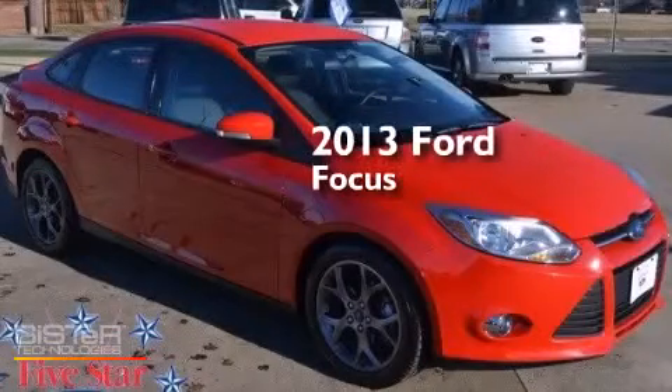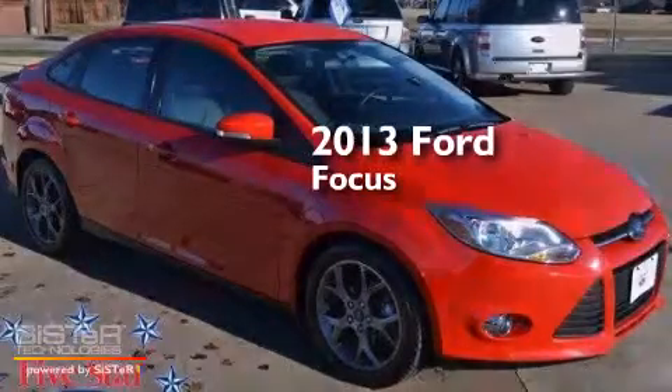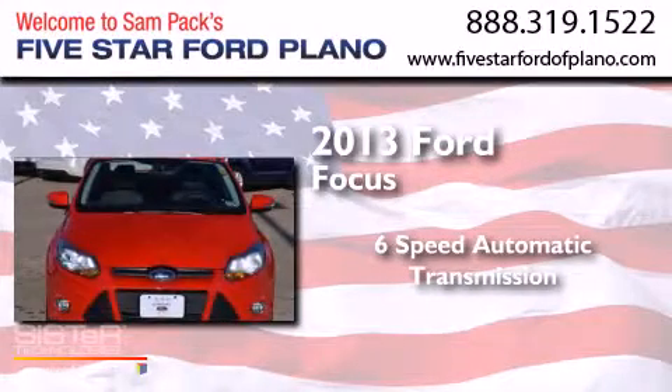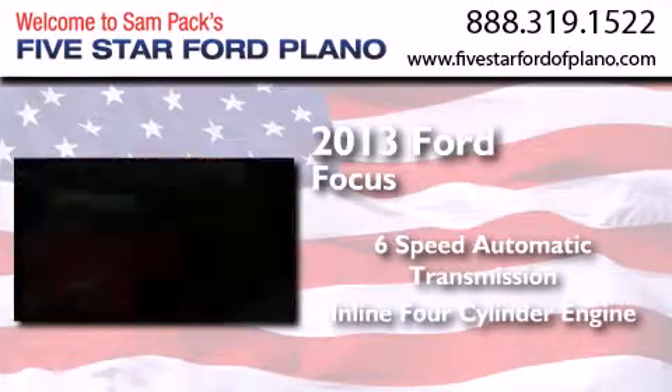This is a 2013 Ford Focus. This car has a six-speed automatic transmission and an inline four-cylinder engine.